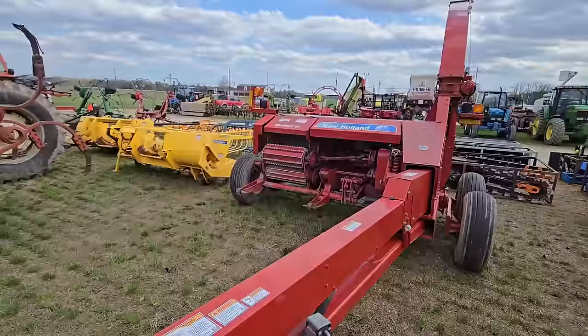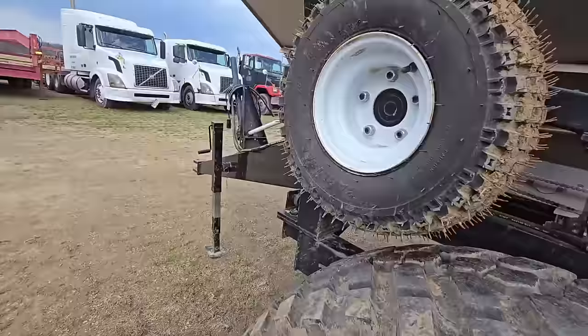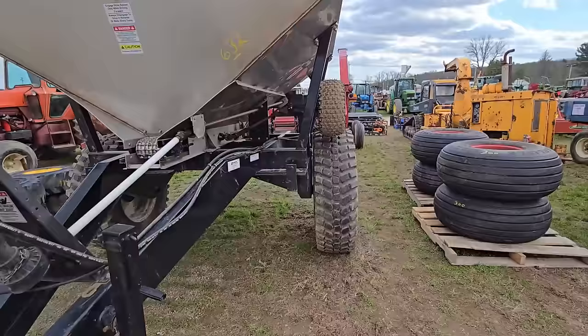Back here we have what looks like a fertilizer spreader — it looks like it's stainless steel, sits tall, got big tires on it, just one axle. That's a nice spreader.